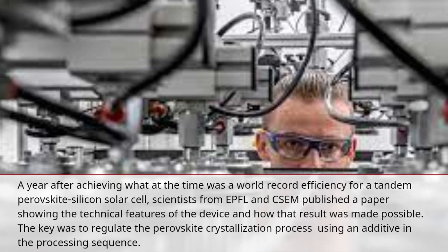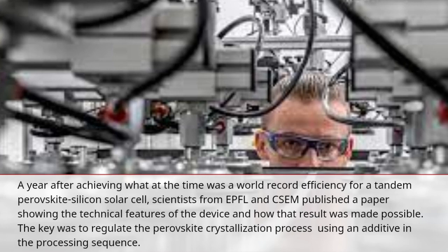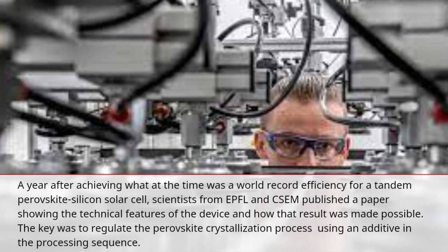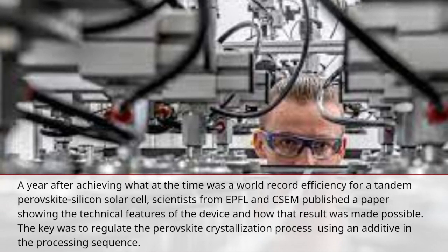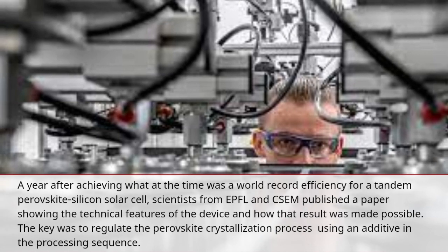The scientists from EPFL and CSEM published a paper which showed the technical features of the device and how that result was made possible. They said that the key was to regulate the perovskite crystallization process, which involves using an additive in the processing sequence.